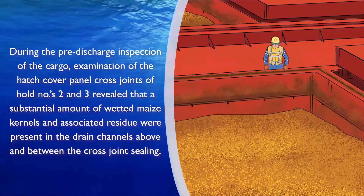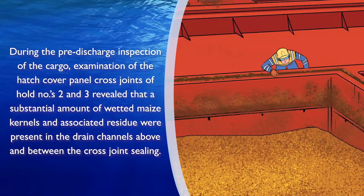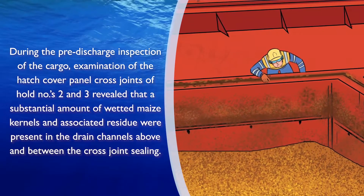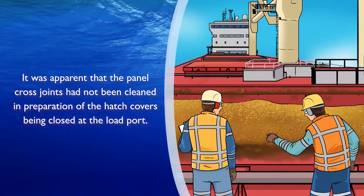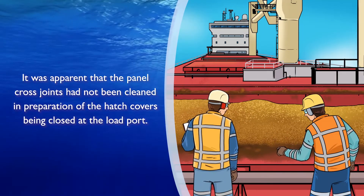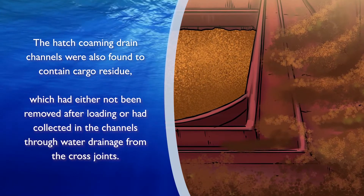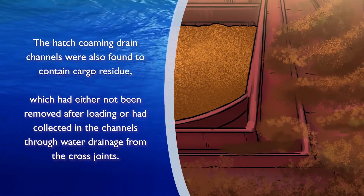During the pre-discharge inspection of the cargo, examination of the hatch cover panel cross joints of hold numbers 2 and 3 revealed that a substantial amount of wetted maize kernels and associated residue were present in the drain channels above and between the cross joint ceiling. It was apparent that the panel cross joints had not been cleaned in preparation for the hatch covers being closed at the load port. The hatch combing drain channels were also found to contain cargo residue, which had either not been removed after loading or had collected in the channels through water drainage from the cross joints.